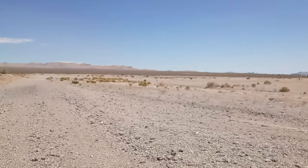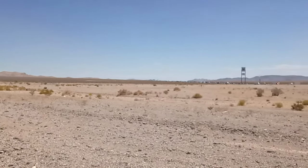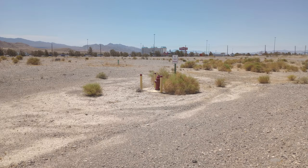There are a few things out here to see. You can tell that the casino was nearby because there's still some plumbing in the ground. There are fire hydrants over there — I'll go over and get a picture of that.